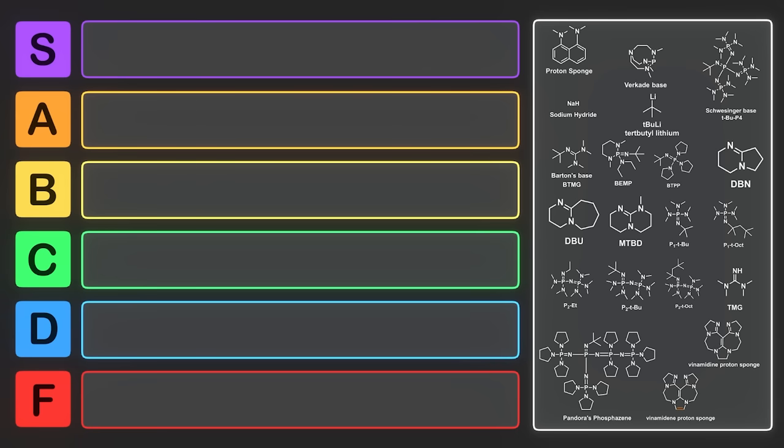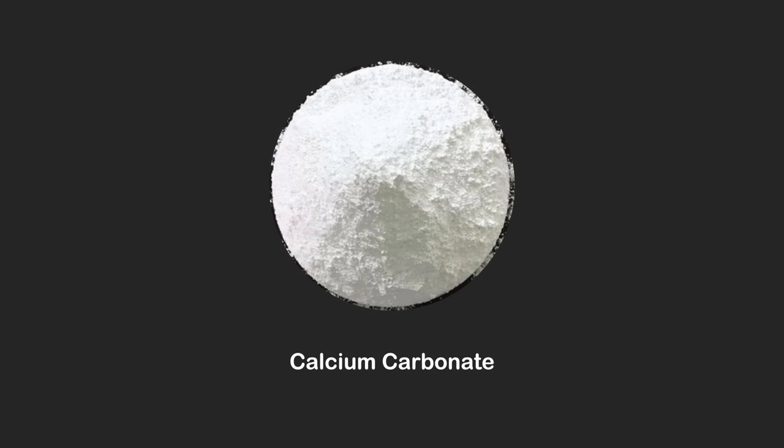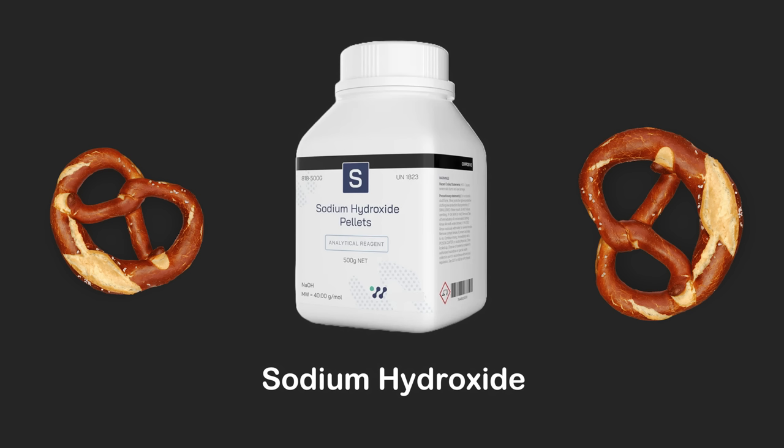In day-to-day life, we have bases such as sodium bicarbonate, also known as baking soda. Another one is calcium carbonate, which is a type of antacid useful for preventing acid reflux. Calcium carbonate is also present in eggshells, limestone, and chalk, though some chalks also have calcium sulfate. Sodium hydroxide is traditionally used for making pretzels — after the dough is shaped, it's briefly washed in sodium hydroxide prior to cooking, which helps it get that nice brown color.